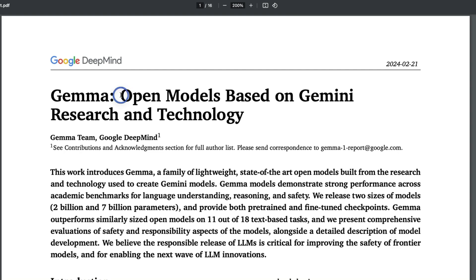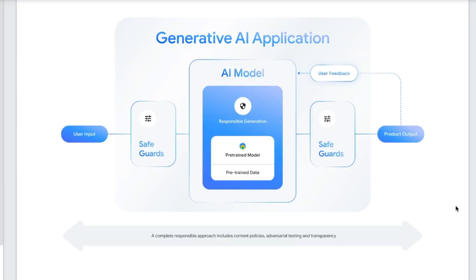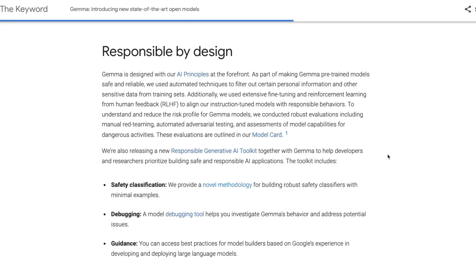In this video we will look at some of the technical details highlighted in the technical report they released. Along with the models, they also released a number of different toolkits and frameworks, which I think are very important. One of them is this Responsible Generative AI Toolkit — basically a framework for building generative AI applications. It provides safeguards for both checking user input as well as model responses before showing the output to users.